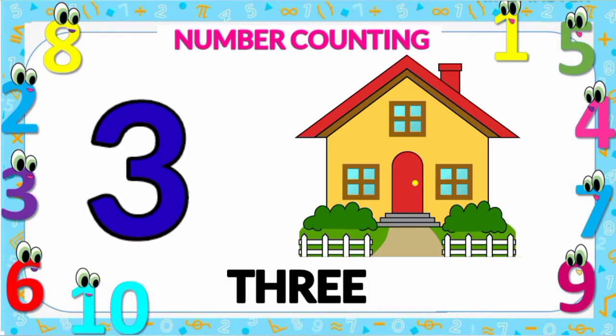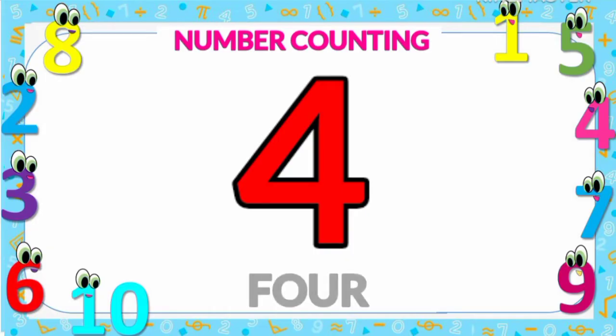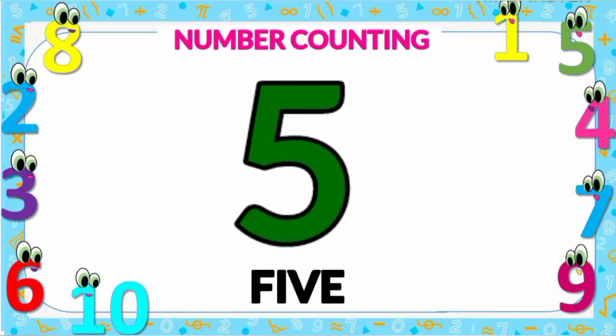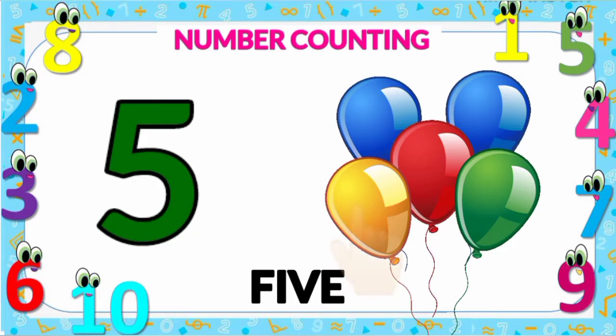Number four: four caps — one, two, three, and four. Number four. Number five: five balloons — one, two, three.